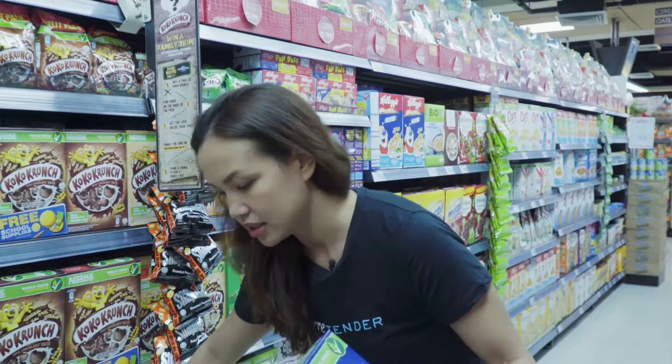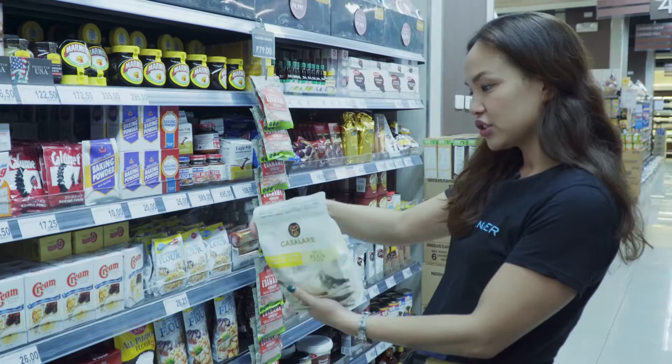Honeystars! Our ultimate favorite — even my husband and I, we eat this. Cocoa Crunch. Gluten-free, wheat-free, not so plain flour. This is great for her.